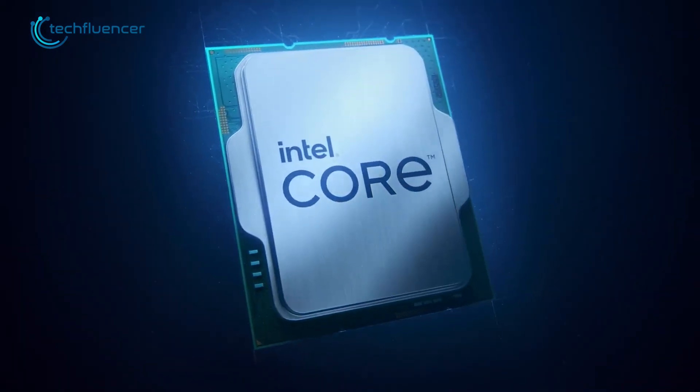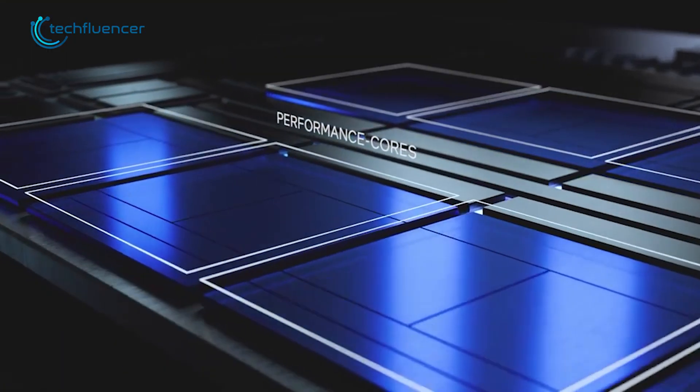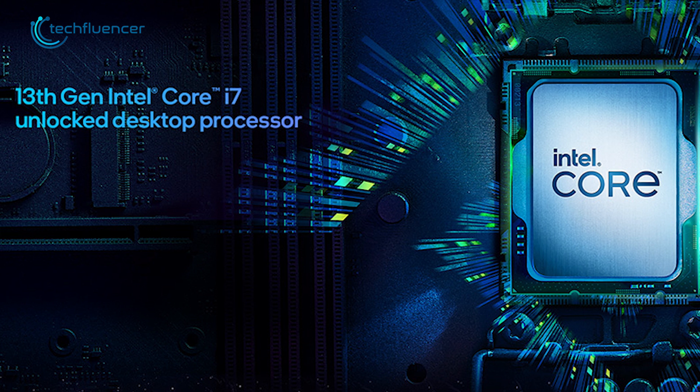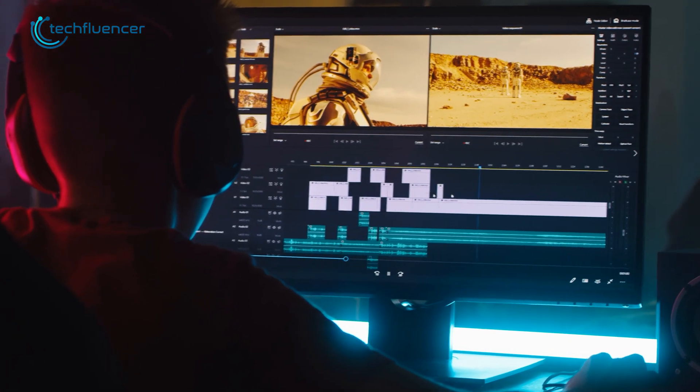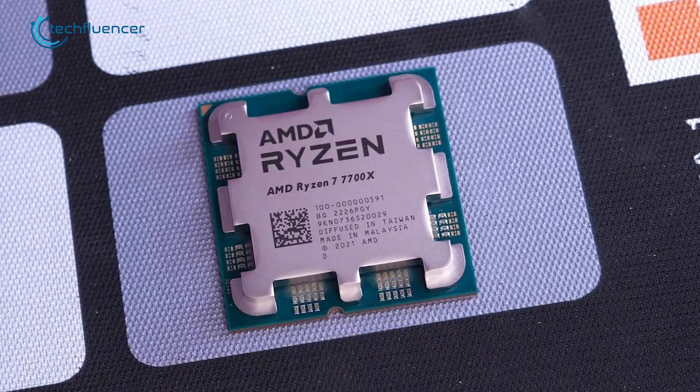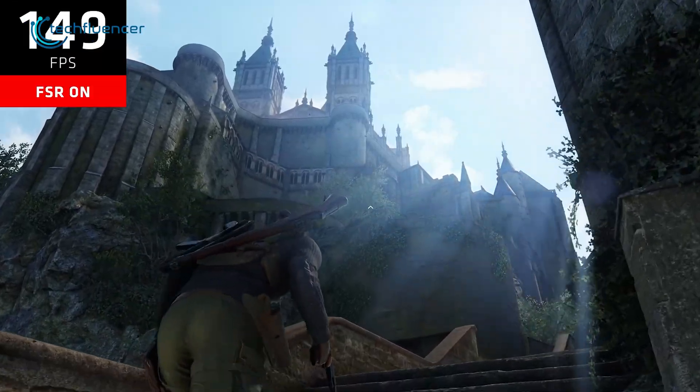Nonetheless, both these CPUs hold amazing potential in terms of performance. With better multi-core performance, the i7-13700K will be suitable for those who are involved in multi-tasking, more specifically in editing and rendering. On the other hand, the Ryzen 7 7700X's better single-core performance will extract more FPS in games.